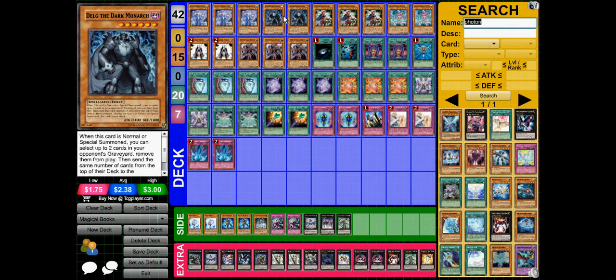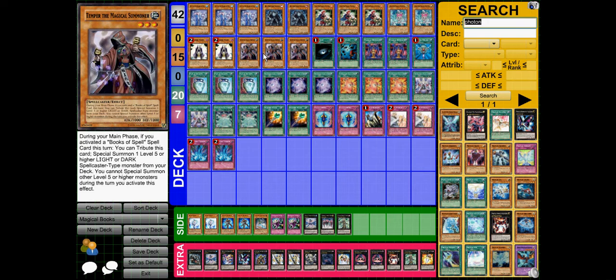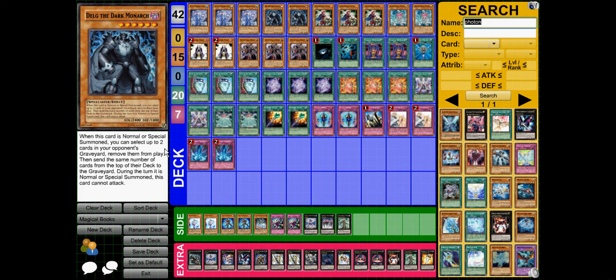Delg the Dark Monarch gives access to level 6 Xyz, and it's also a spellcaster which can be summoned with Temper. It has a great effect to remove 2 cards from your opponent's graveyard and then make them mill. The downside is that you can't attack on the turn it's summoned, but oh well.